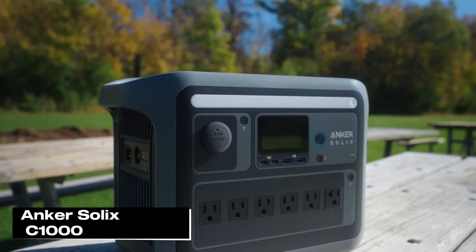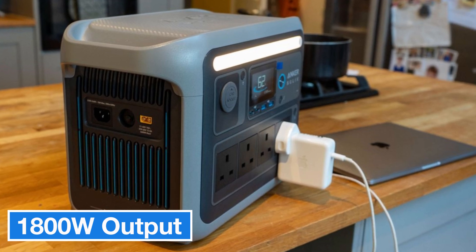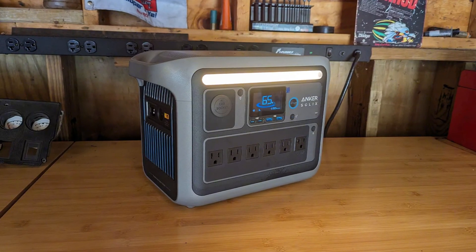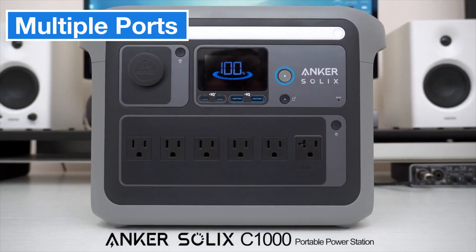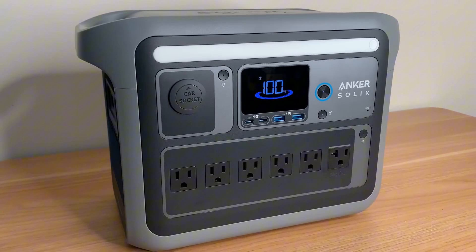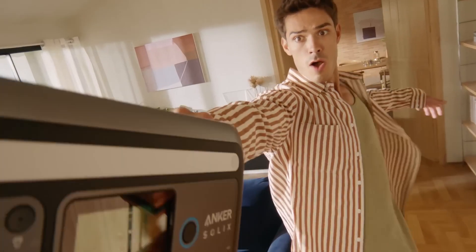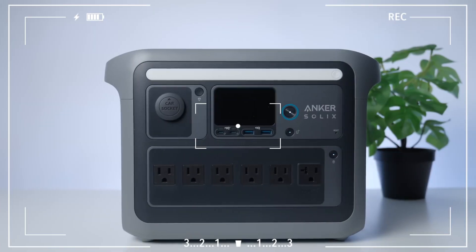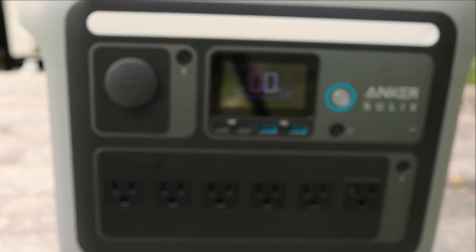Now let's take a detailed look at the Anker Solex C-1000 solar-powered generator. It delivers impressive performance with its 1,800-watt AC output and 2,400-watt surge power, efficiently harnessing solar energy, making it a reliable power source for campsites, RVs, or during power outages. The unit features six AC outlets, two USB-A ports, two USB-C ports, and a 12-volt car port, making it highly convenient for powering multiple devices simultaneously. With a 1,024 watt-hour battery capacity, it can run a small refrigerator for around 13 hours, or higher-energy devices like air conditioners for about 2 hours and 46 minutes, comfortably covering your basic power needs.